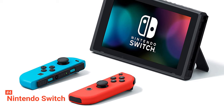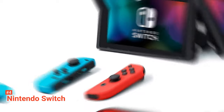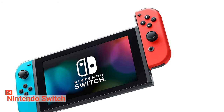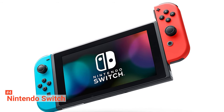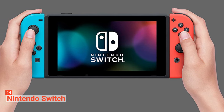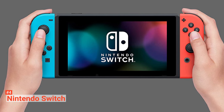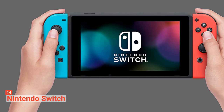Nintendo Switch also provides great compatibility and portability, which help to improve your gameplay. Furthermore, it can be used as a home console. You can place the handheld console on the dock and connect it to the TV via HDMI port to play the game on a large screen. The most interesting part is that Nintendo Switch comes with two Joy-Cons, so you can play as an individual player or with a friend or sibling. With this, you can enhance the level of your enjoyment during your game.